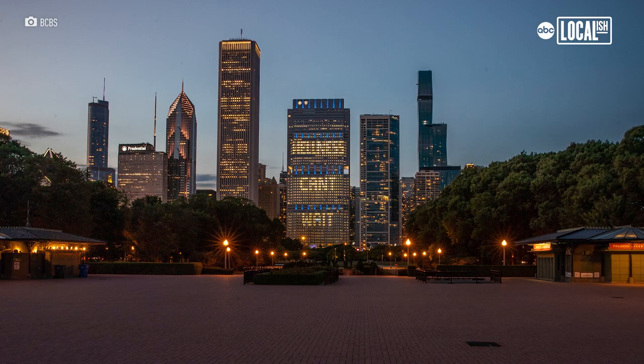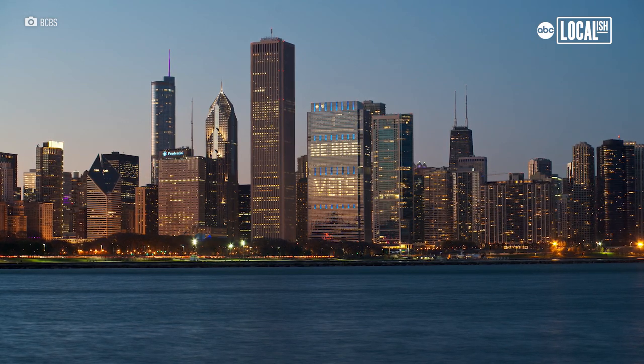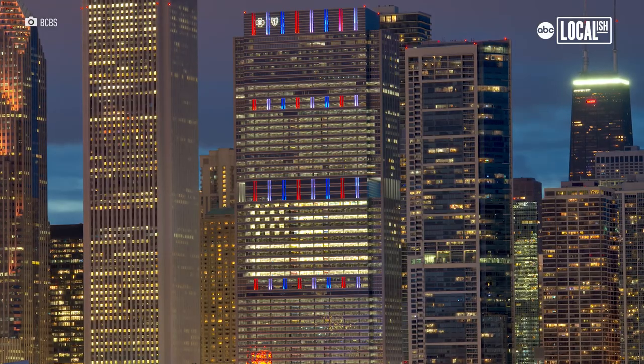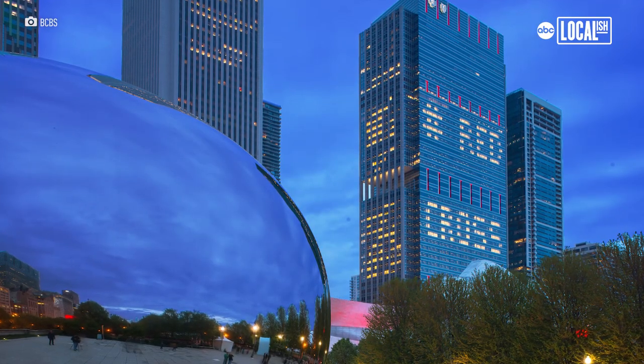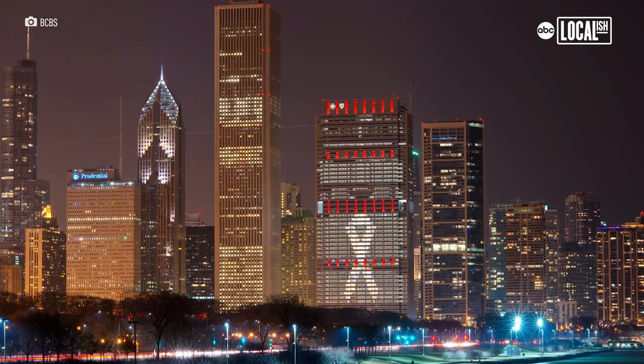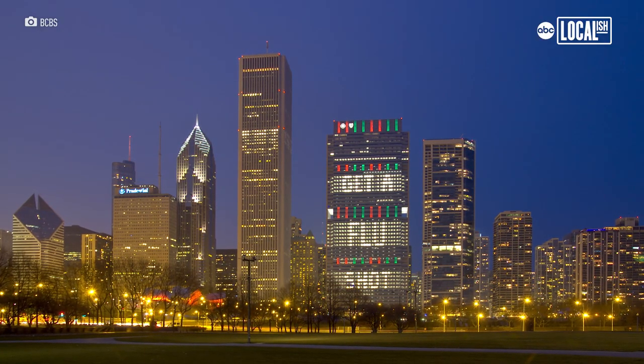Once the message is built, we jump out to the park to make sure we didn't spell anything wrong — you don't want to spell anything wrong. So that's one of our biggest things: get out to the park before anybody else sees it. And then it's checked periodically through the night, because there's people in the building at all hours. Some people might not know there's a message, they might adjust the shade, and then all of a sudden we've lost a word.